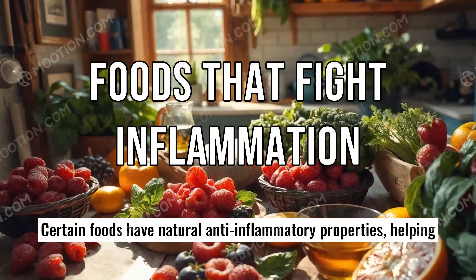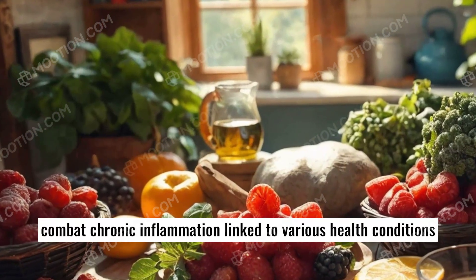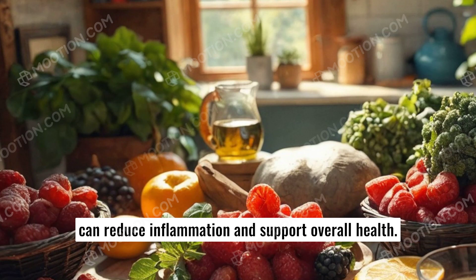Certain foods have natural anti-inflammatory properties, helping combat chronic inflammation linked to various health conditions like heart disease and arthritis. Including these foods in your diet can reduce inflammation and support overall health.